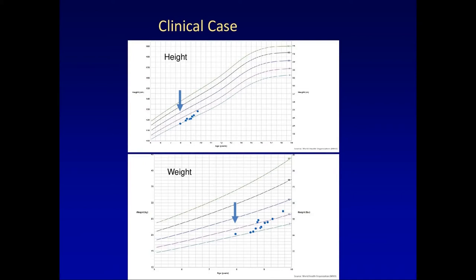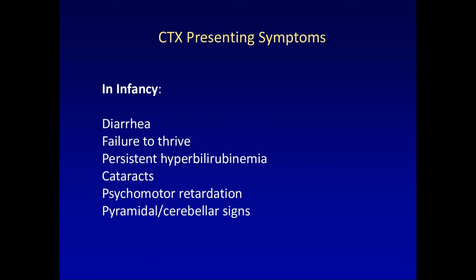This shows his growth curves. The blue bars indicate where treatment was started. Initially he was at the third percentile for both height and weight. Within the first year, he started having a much steeper growth curve for height and weight as well. So at this point he's growing normally — it's a huge success. In a way, he was fortunate to develop cataracts, which led to the diagnosis of CTX.